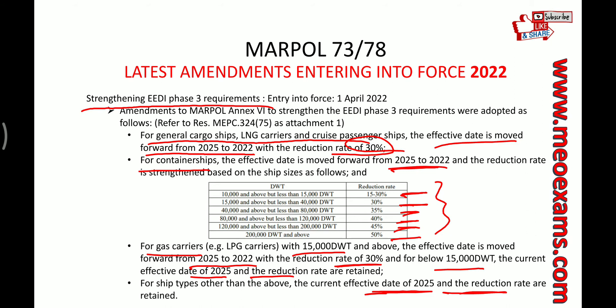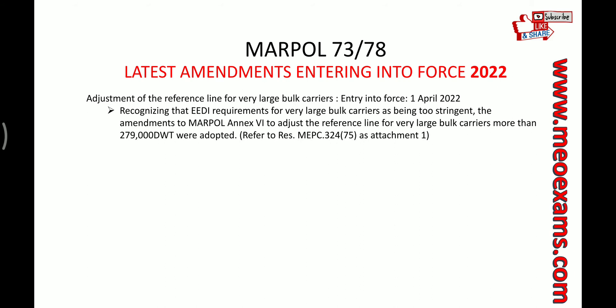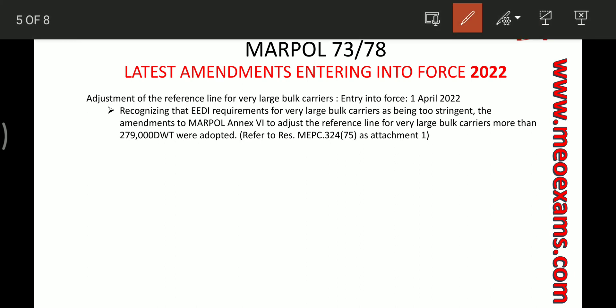All these amendments are part of MARPOL Annex VI and are entering into force on 1st April 2022. The next amendment concerns the adjustment of the reference line for large bulk carriers. The EEDI requirements for large bulk carriers were considered too stringent, so MARPOL Annex VI is amended to adjust the reference line for bulk carriers above 279,000 deadweight ton.